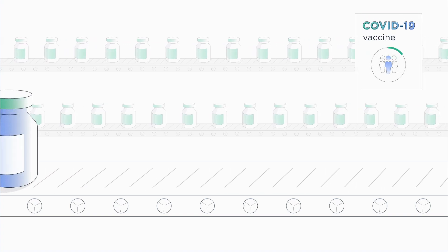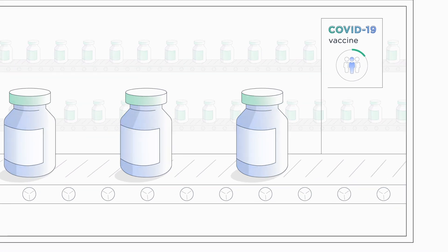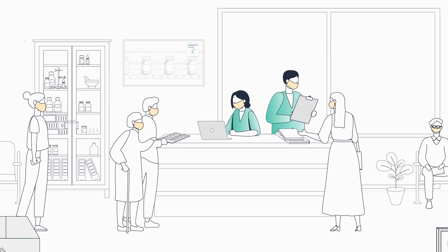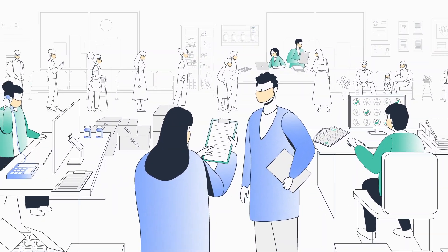The global effort to develop an effective vaccine against COVID-19 is finally producing reassuring outcomes. With the COVID-19 vaccines being rolled out, providers will be expected to handle a huge influx in medical inquiries, with patients turning to contact centers for reassurance during these unprecedented times.